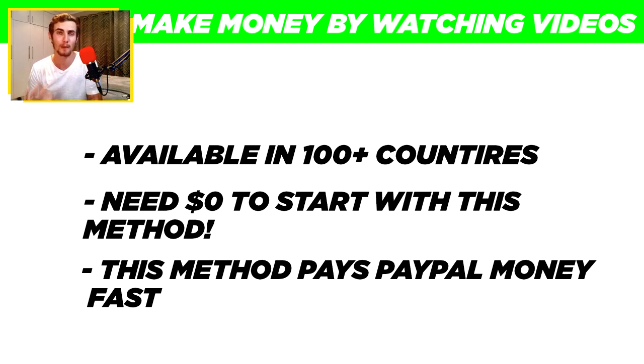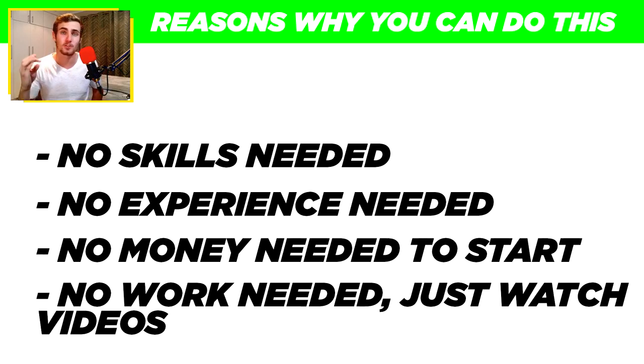This platform pays very quickly, so it's a great way to earn PayPal money fast. You don't need any skills at all — you just literally need a computer or a phone with internet connection. You don't need any money to get started, so all the PayPal money you earn is completely free. You don't need any experience. This is going to be a step-by-step video on how you can do this, so stick around until the end and let's get started.